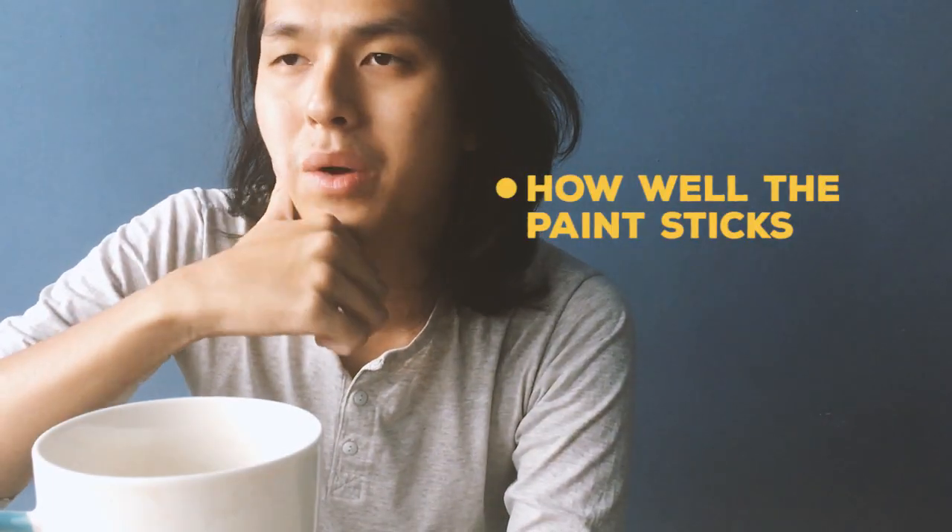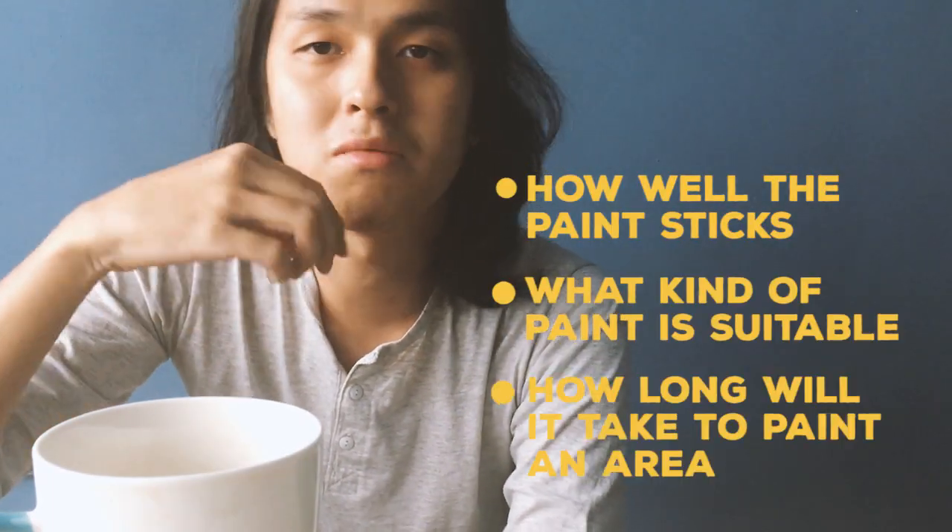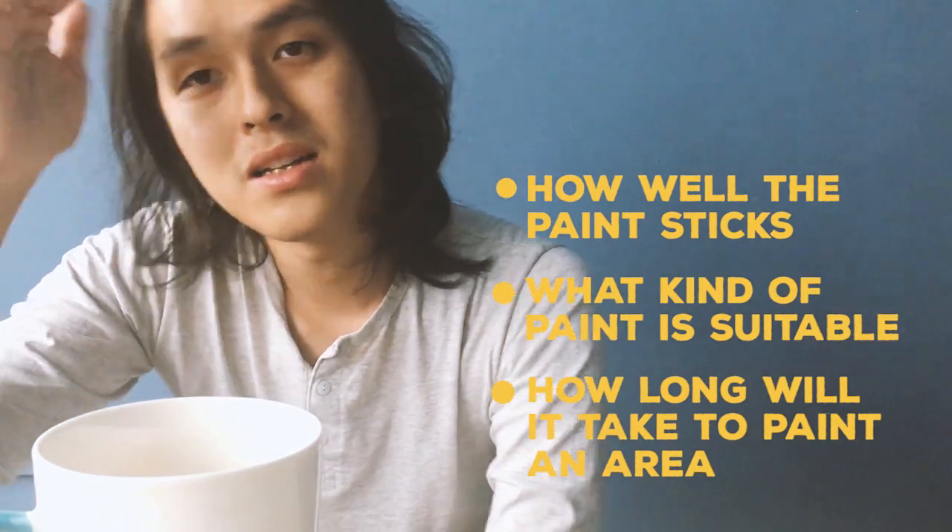We tried to look at how well the paint sticks, what kind of paint is suitable, how long we take to paint this area, and how many layers — that kind of stuff. We experiment, and while doing that we also proceed in working on the visual.